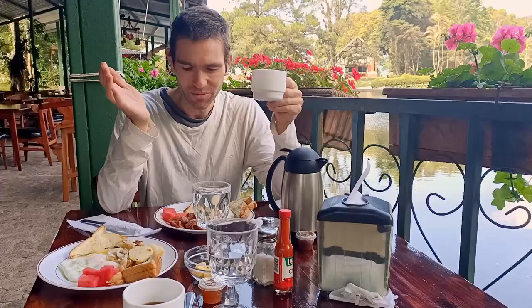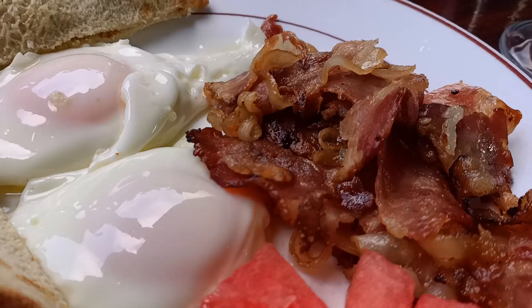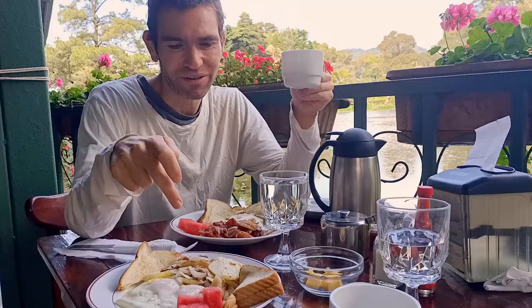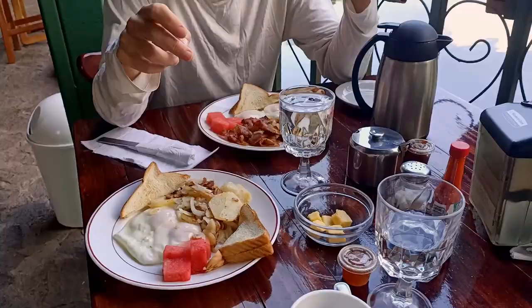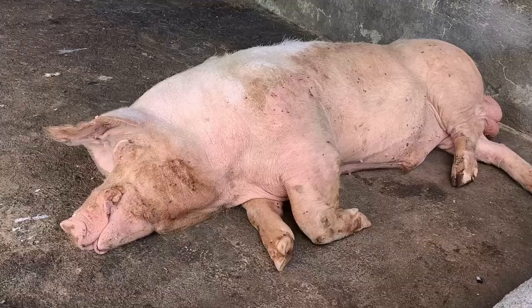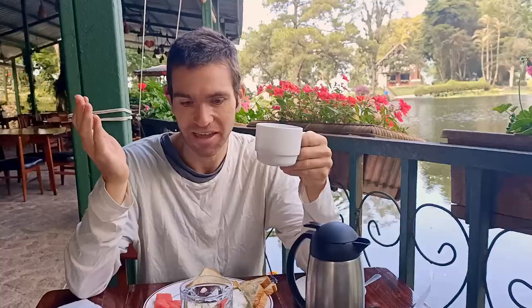On our breakfast menu today we have the Americano breakfast which is bacon, eggs, toast and some watermelon. We've also got the German breakfast — potato, bacon, eggs and toast. The cool thing about Selva Negra is that they source the majority of their produce from their farm, so the bacon is from the pigs they grow on the farm, as well as the eggs and the coffee.